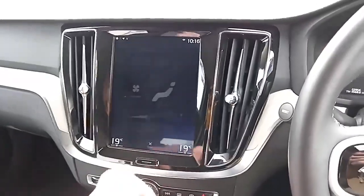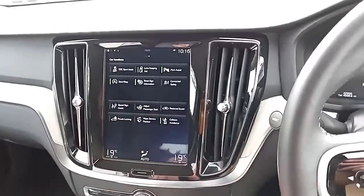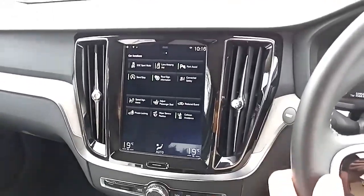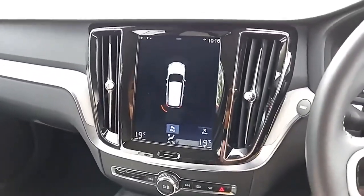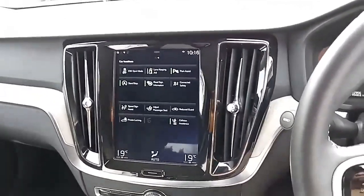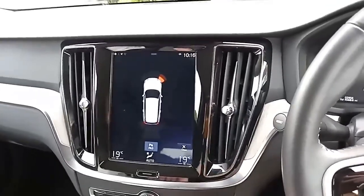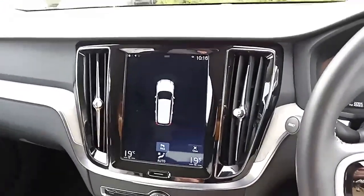Dual climate control gives you different temperatures on different sides. You've also got parking sensors with visualisation and audible alerts, plus a depiction of the car on screen so you can see which direction the obstacle is coming from. There's also the benefit of front sensors as well.